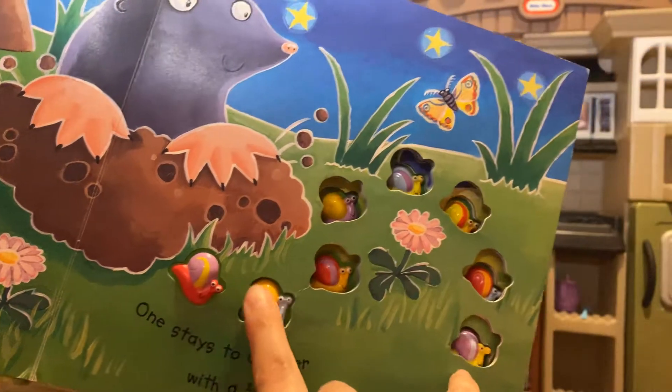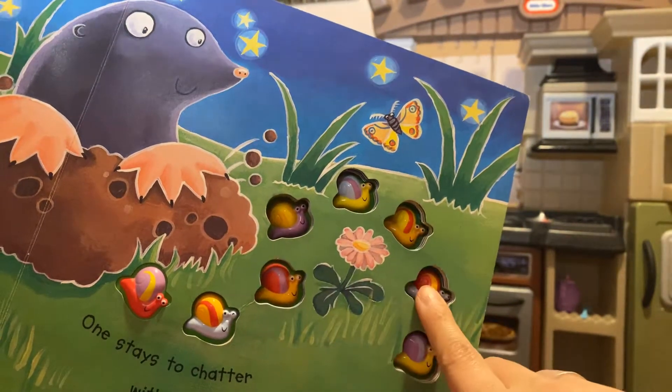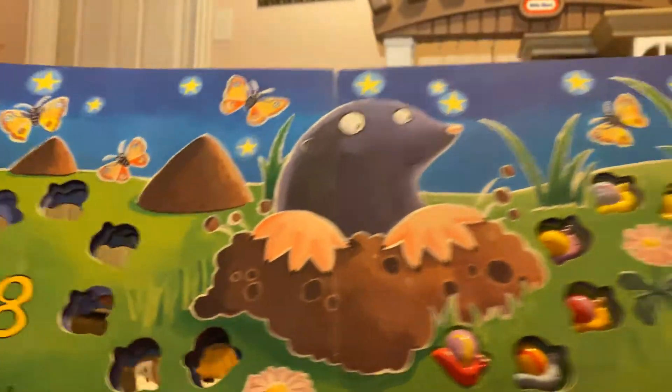One, two, three, four, five, six, seven, eight. What number is that? Eight. Good job.